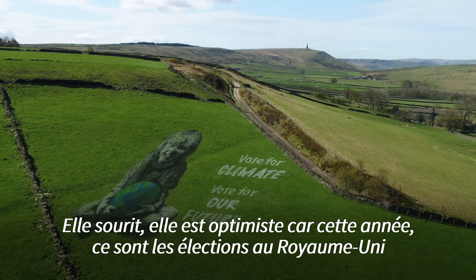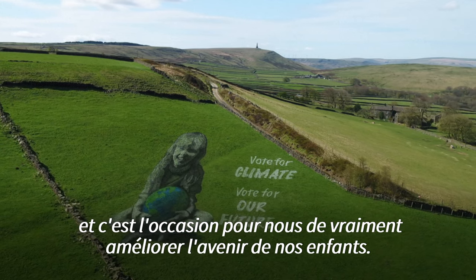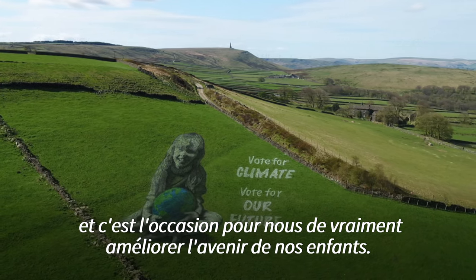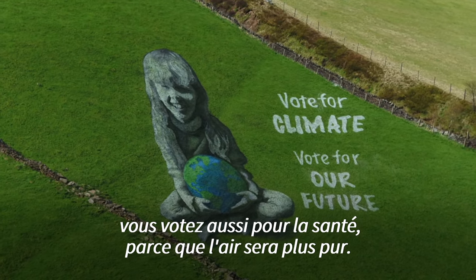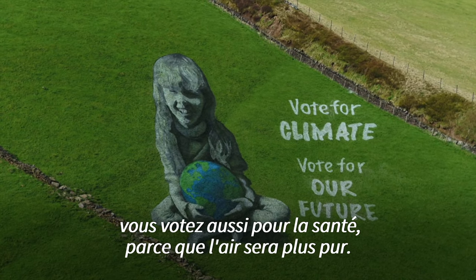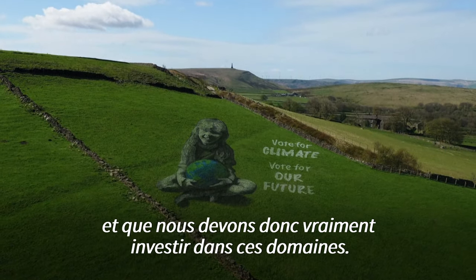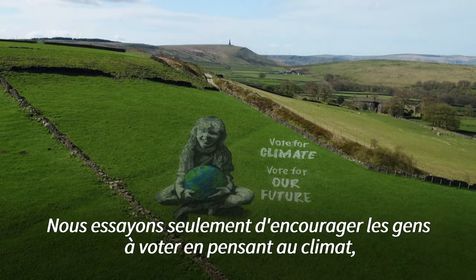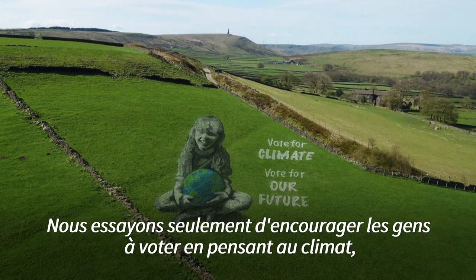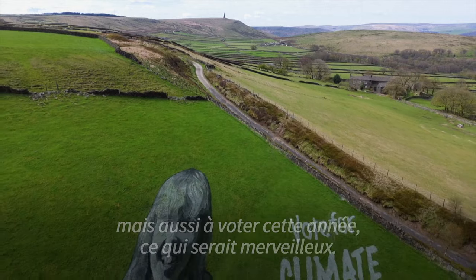She's smiling, so she's optimistic, because this year it's the UK elections and it's an opportunity for us to make a real difference to our children's future. By voting with climate in mind, you're also voting for health because the air would be clean, and voting for prosperity because everything's going that way now. So it's a bit of a no-brainer. We're just trying to encourage people to vote with climate in mind, and also just to vote this year — and that would be marvellous.